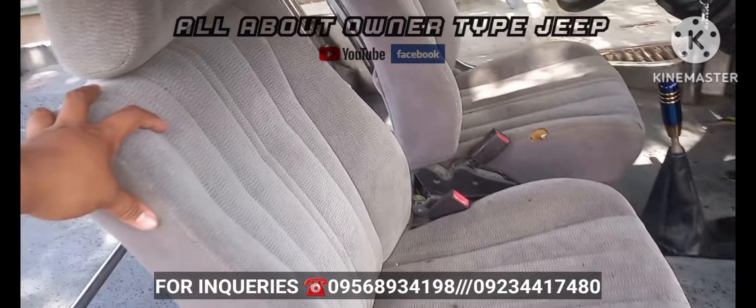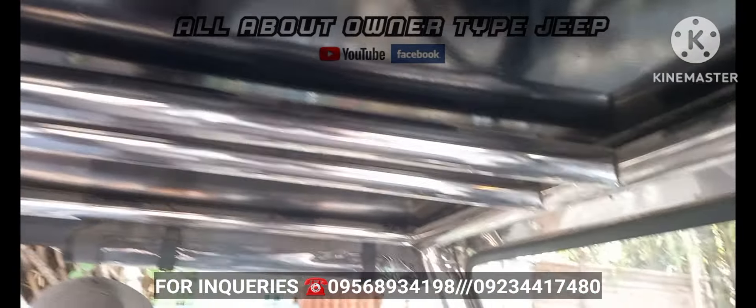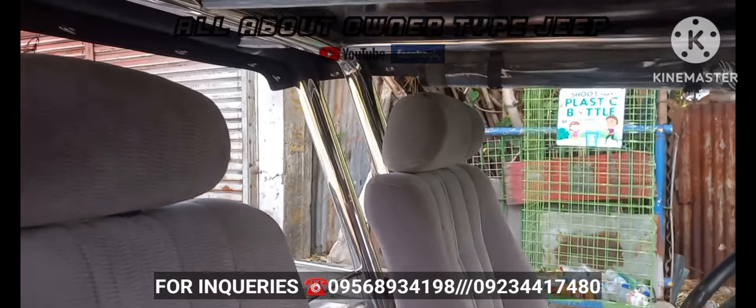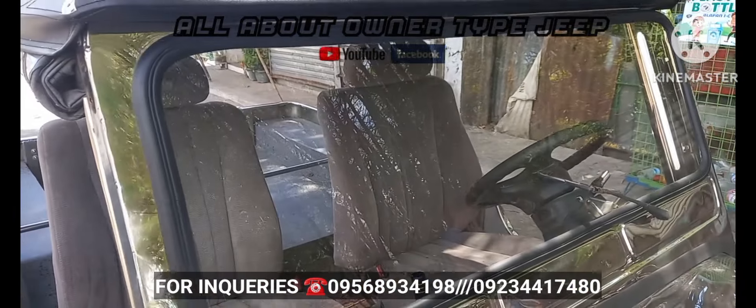Kulang na lang din po yung kanyang transmission cover pero meron po yan, hindi lang nakakabit. Ito yung kanyang bangko. Bahala na kayo mag-upgrade sa roll bar naman po — kompleto po yung roll bar nya, double po. Tapos may trapal na rin.